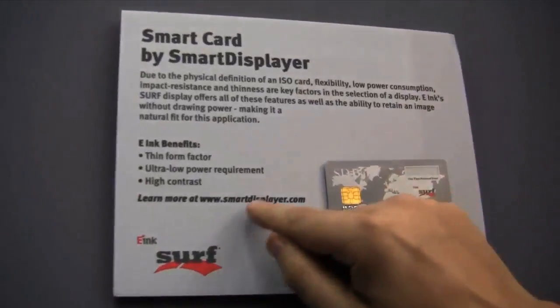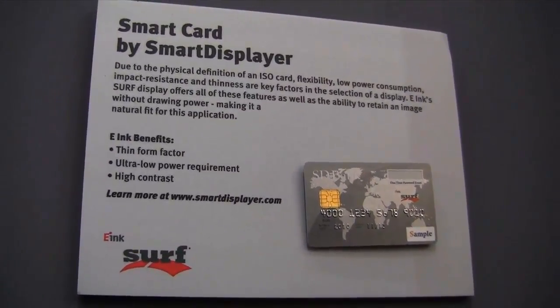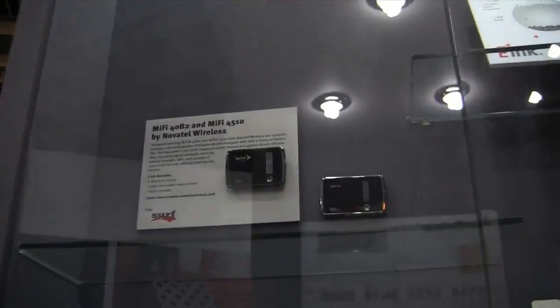If you want to learn more about this, go over to www.smartestplayer.com. As you can see, this is very, very interesting and it's definitely going to change the landscape of advertising.